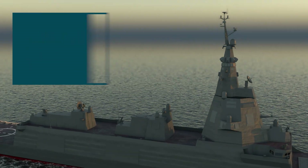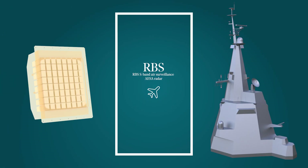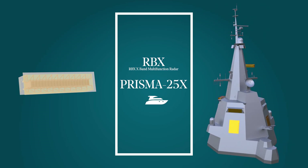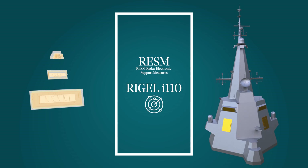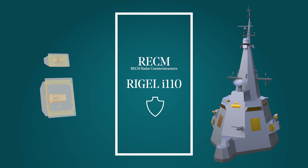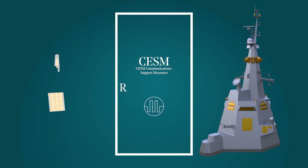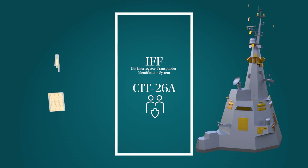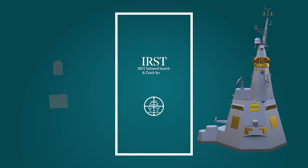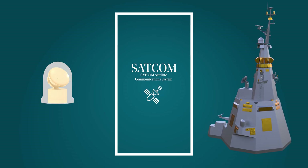The systems provided include: S-Band Radar, X-Band Radar, Radar Signal Surveillance, Active Radar Signal Countermeasures, Electronic Communication Surveillance, Interrogator Transponder System, Infrared Search and Track, Link 16, and SATCOM.